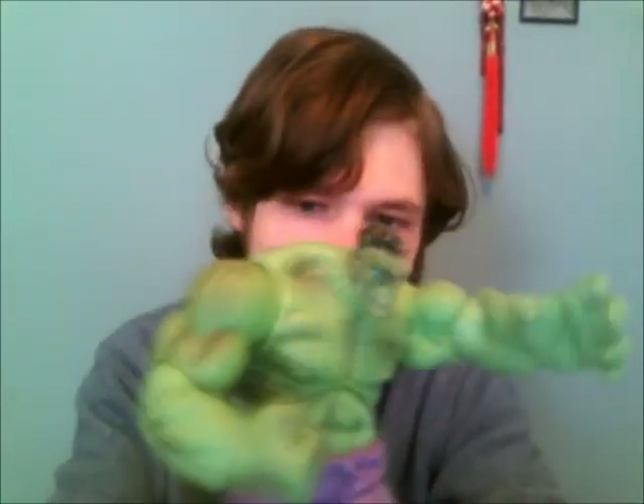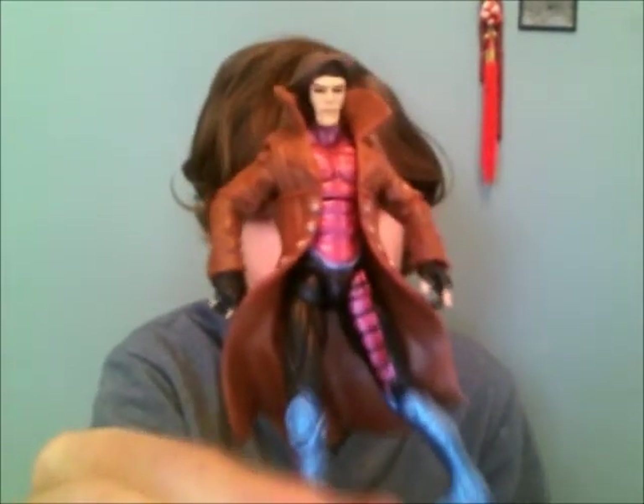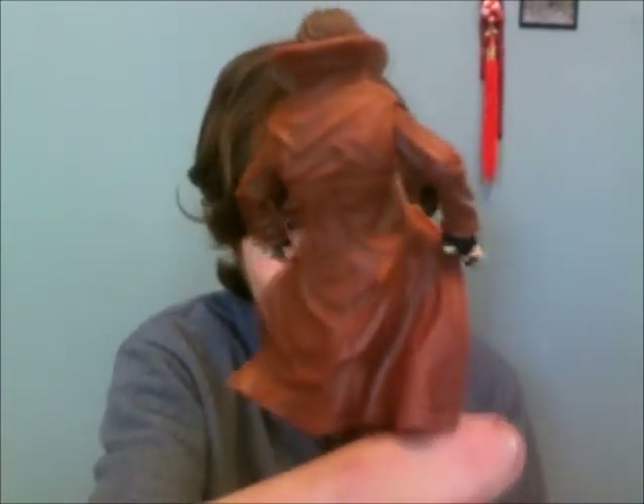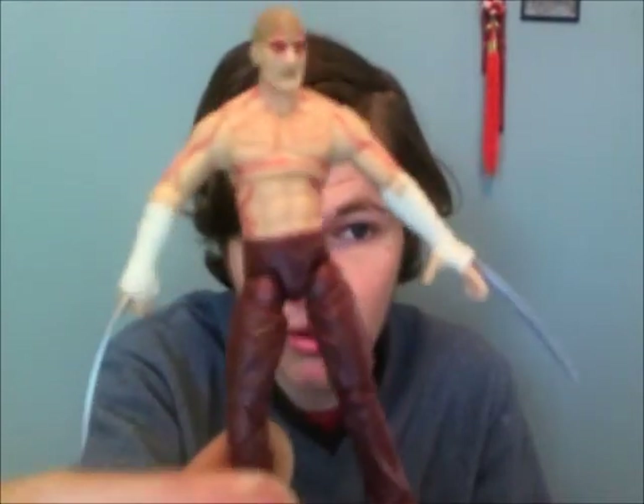Now for Marvel Universe figures: I have the Hulk — he's in really nice condition, only displayed never really played with. I'm asking two figures for him because he's rather large. I also have Gambit from X-Men, I think from the movie series. And I have a Deadpool figure which I really don't want to trade because it's one of my favorite figures in my Marvel collection, so offer me something really good.